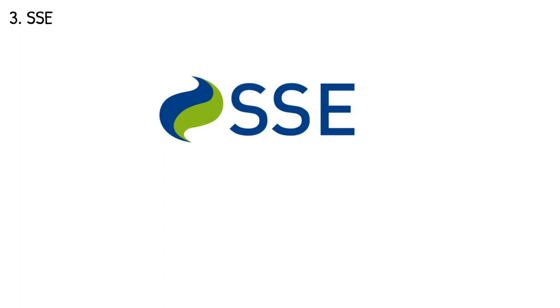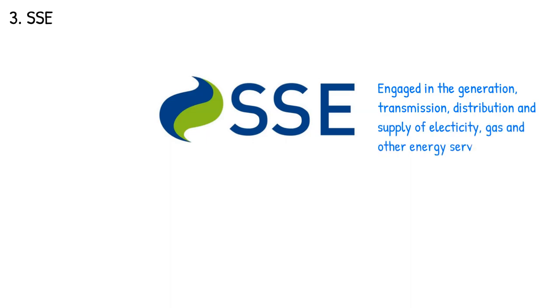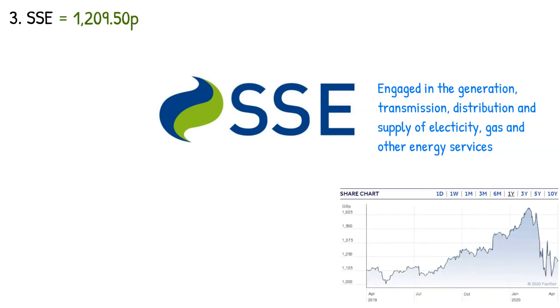Number three on our list is SSE. SSE plc is an energy company engaged in the generation, transmission, distribution, and supply of electricity, gas, and other energy services. They are currently trading at 1209 pence. Unlike the other firms on this list, SSE not only pays an attractive dividend but has also seen large share price growth in the last five years, with a recent fall due to the bear market. SSE provides an attractive dividend yield of 8.08 percent and the potential for large capital gains. Dividend payouts have increased steadily over the last few years. SSE pays out dividends to shareholders biannually on an interim and final payment date.